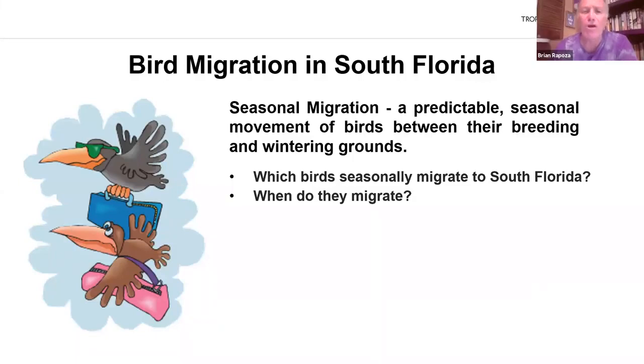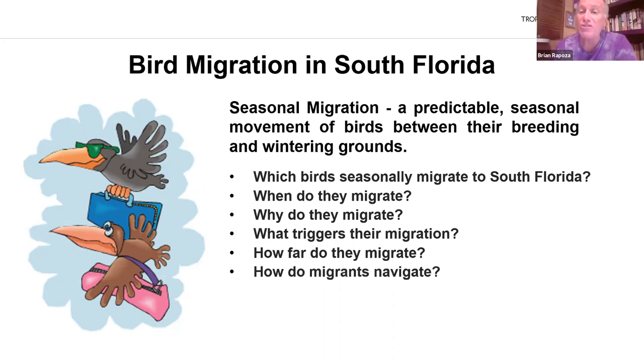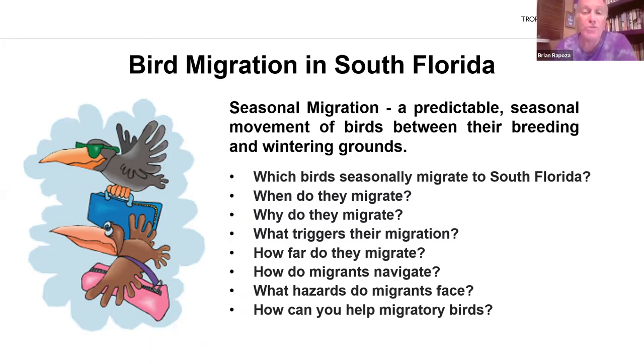In the second part of my presentation, I'll answer questions like: why do these birds even migrate? Why don't they just stay in one place? What triggers their migration? How do they know when it's time to migrate? How far do they migrate? How do the migrants navigate — how do they know which direction to go? What hazards do these migrants face? There are lots of hazards, both natural and human-caused. And finally, I'll give you some tips for how you can help migratory birds.